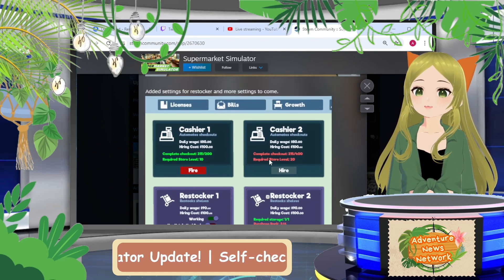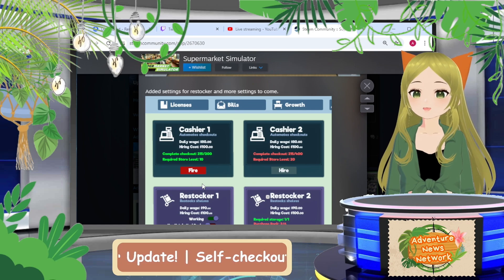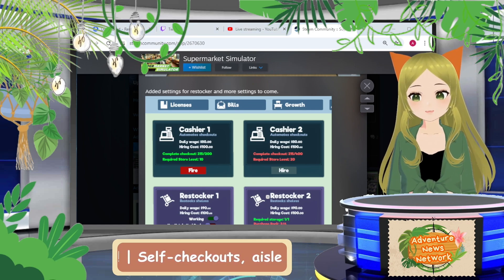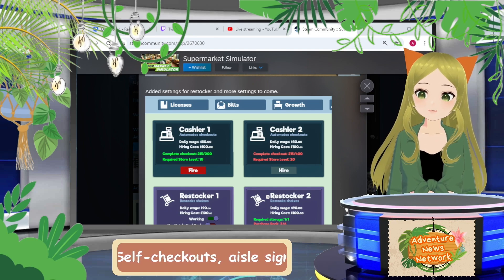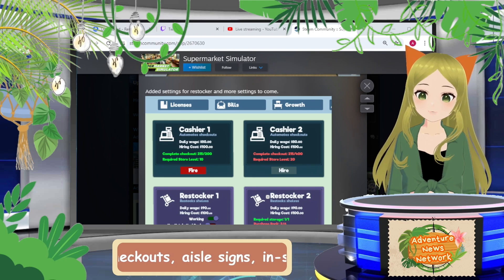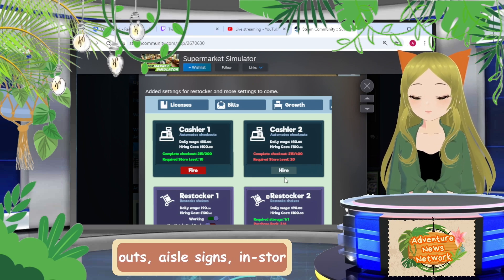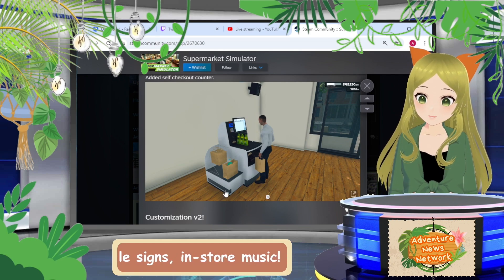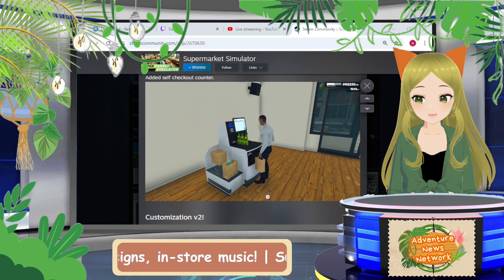I'm hoping the upcoming settings will be for cashiers. Right now you can't put a cashier on vacation — you basically have to fire them if you want a register free and open. I think they may do that for cashiers in the future as well, which would be really exciting. I'd very much appreciate that.